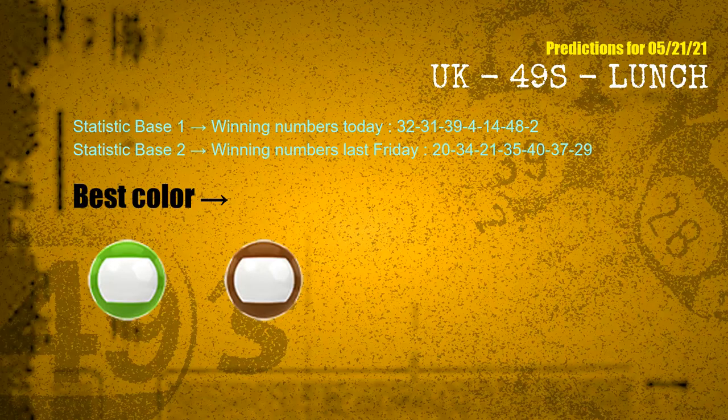According to the statistics above, with winning numbers today 32, 31, 39, 04, 14, 48, 02, and winning numbers last Friday 20, 34, 21, 35, 40, 37, 29, the most frequent following colors are green and brown.